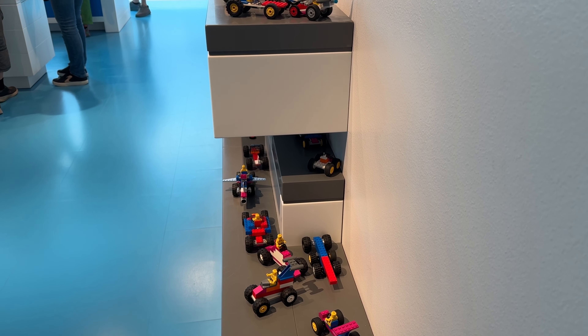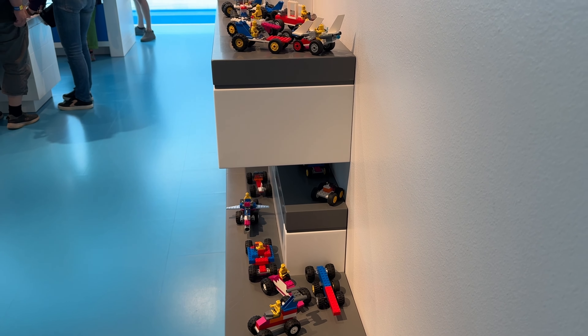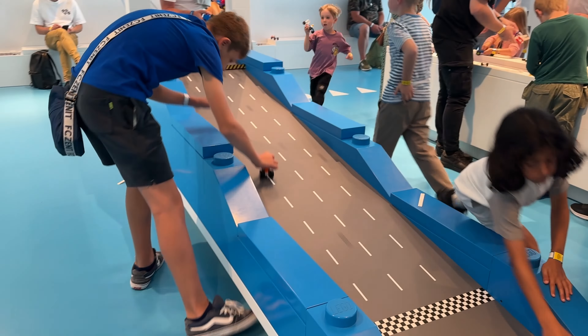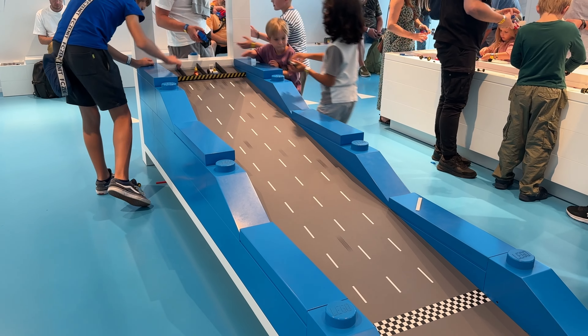This section seems more up my street — you can build race cars using Lego and then race them on a track.